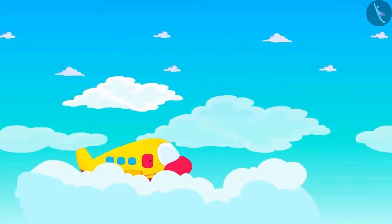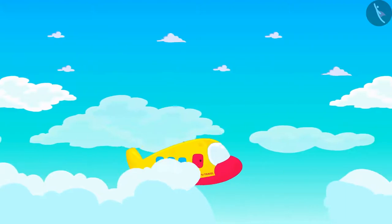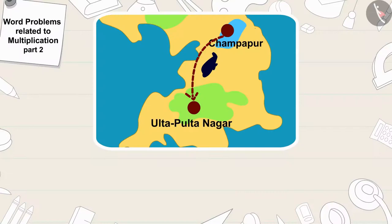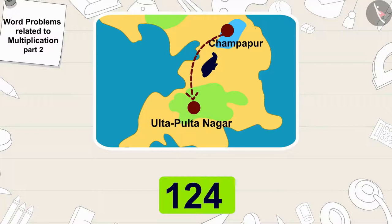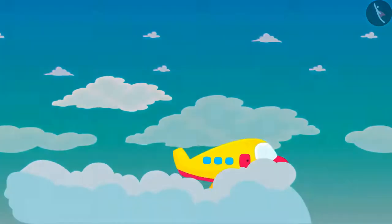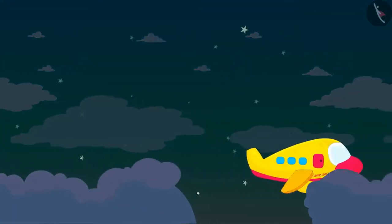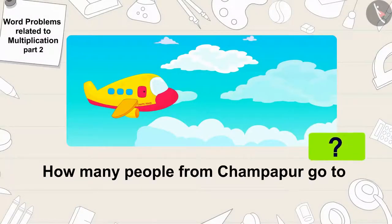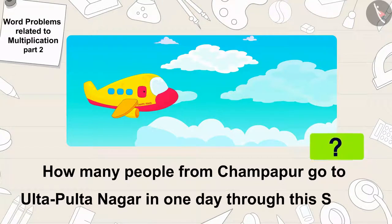Chappu Travels started air service from Champapur to Ulta Pulta Nagar. The Chappu Travel Company takes 124 people from Champapur to Ulta Pulta Nagar every hour through its airplane service. Children, if the airplane service of Chappu Travel is run all day, can you tell me how many people from Champapur go to Ulta Pulta Nagar in one day through this service? If you want, you can stop the video and think about the answer.